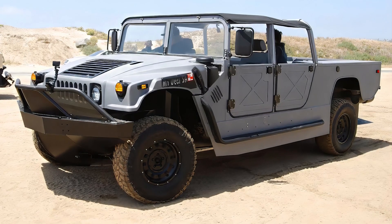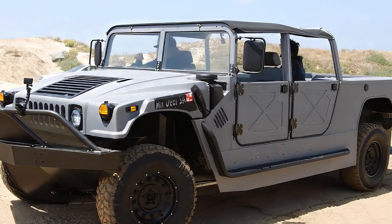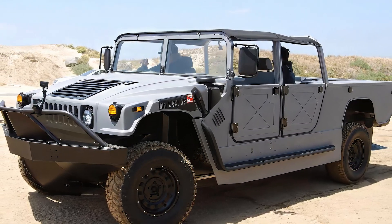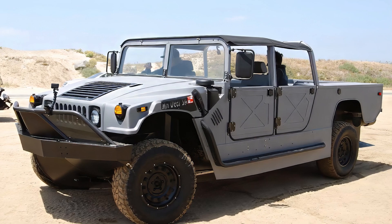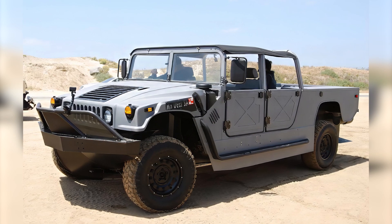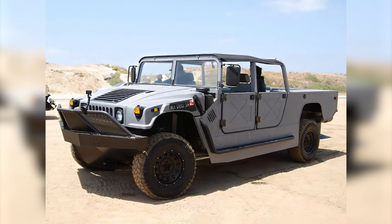The $500,000 price tag of the Water Car H1 Panther may seem high at first glance, but its exclusivity and technical innovations justify its cost. The engineering and manufacturing of an amphibious car demand cutting-edge technologies, high-quality materials, and specialized production processes. Owning a Water Car H1 Panther goes beyond mere possession of a vehicle — it is a unique driving experience. The freedom to explore both roads and bodies of water, combined with the thrill of pushing boundaries, turns every journey into an unforgettable adventure and a lifestyle statement.